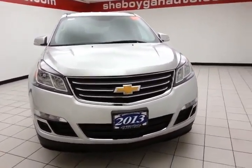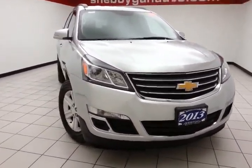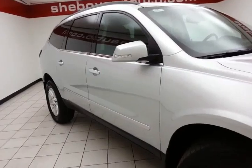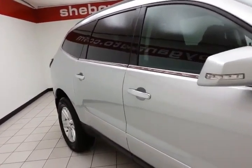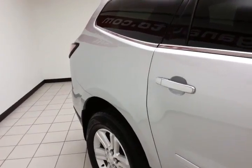Welcome to Cheboygan Chevrolet Chrysler Center. Today's special is a 2013 Chevy Traverse LT, stock number Z3750XX. It has 44,000 miles and comes to us with a clean AutoCheck history report. Silver ice metallic in color.